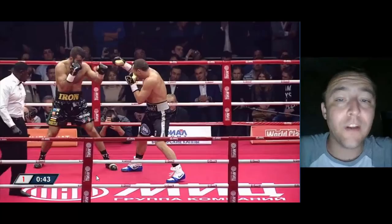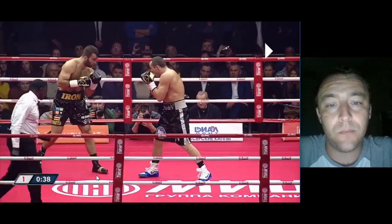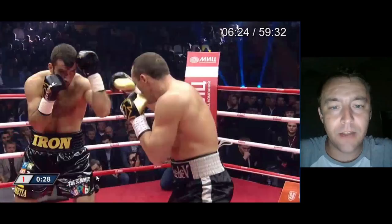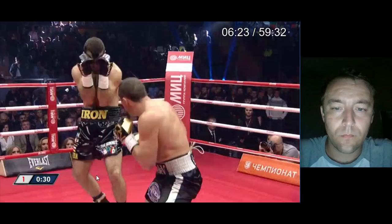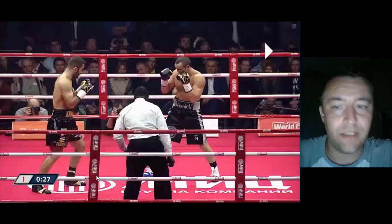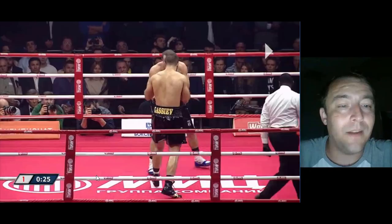Denis Lebedev baiting the counter, waiting for the counter, but Gassiev is not countering him. So Lebedev is having a harder time landing his shots. Neither of them are super active, but it's Lebedev's advantage. Lebedev is the one feinting, the one making Gassiev react. Gassiev has no way to set his punches up here — he flashes the lead hand, shoots the straight right hand, and is no closer to landing any of his shots. That's going to be a huge problem when he fights Oleksandr Usyk.